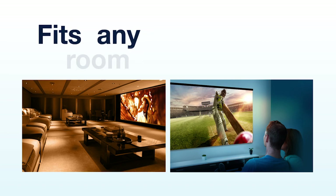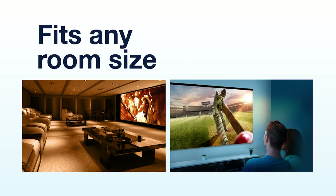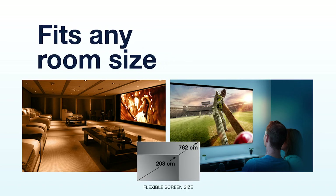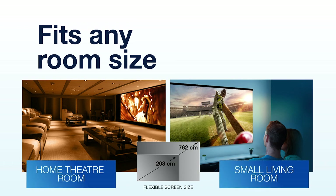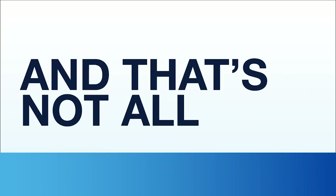It also doesn't really matter how big your room is. An Epson projector can be effectively used in a larger home theater room or even a smaller living room. We have a wide range to suit every need. Let's go deeper now to understand how Epson projectors bring a world of convenience.